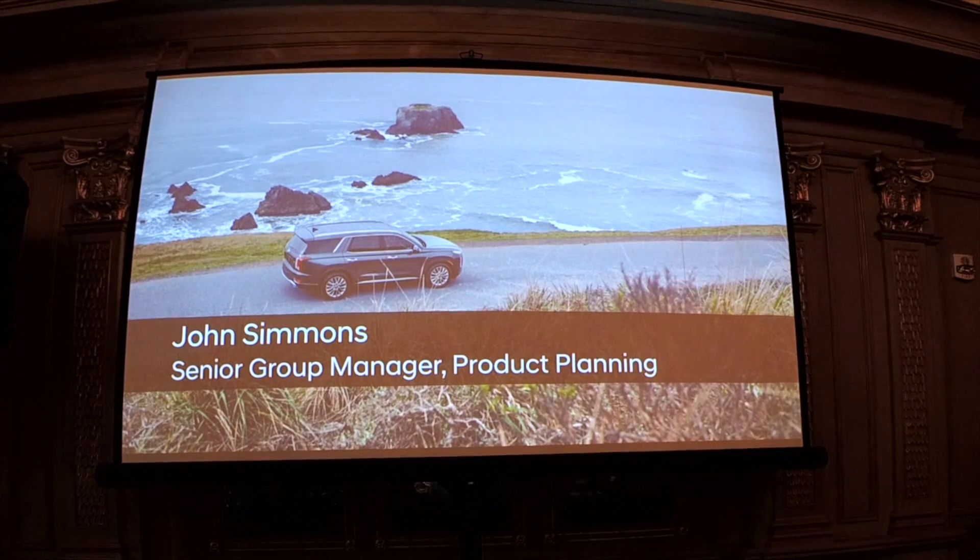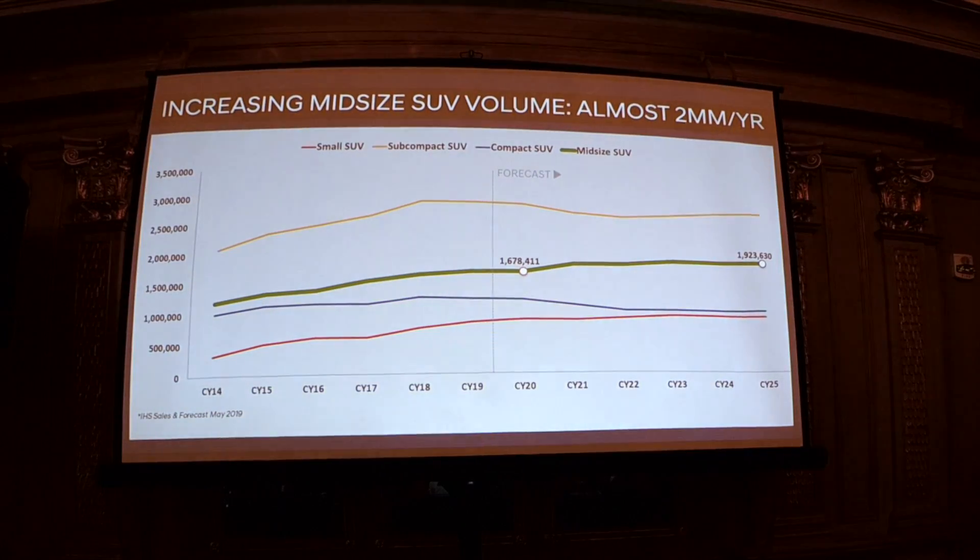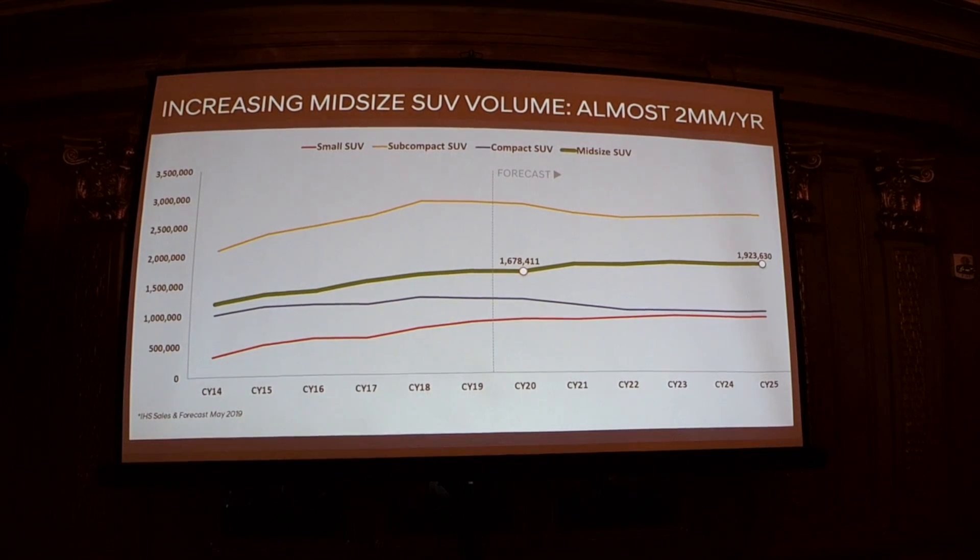I've got a lot of information for you so I'll probably go through it a little bit quicker than you'd like, but there are resources on your USB drives to follow up with. Starting off with the segment this vehicle is in — at Hyundai we call it the midsize SUV segment. You can see it's the green line here, tracking to increase in volume. It's the second largest SUV segment and expected to reach about 2 million units by 2025.